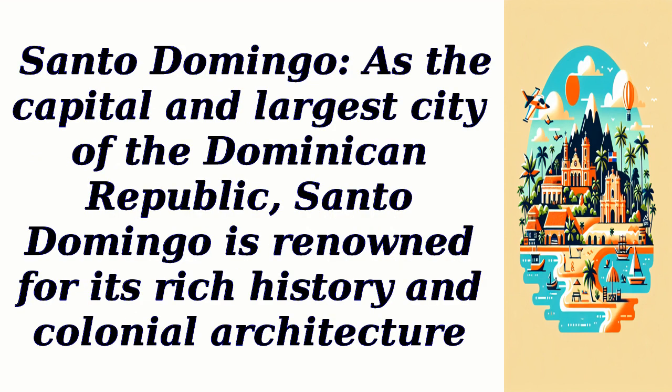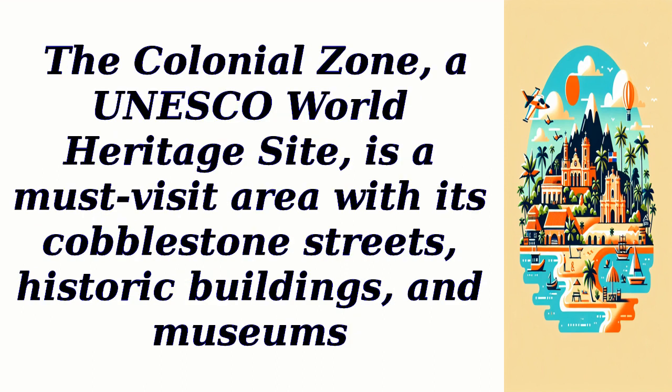Santo Domingo. As the capital and largest city of the Dominican Republic, Santo Domingo is renowned for its rich history and colonial architecture. The Colonial Zone, a UNESCO World Heritage Site, is a must-visit area with its cobblestone streets, historic buildings, and museums.